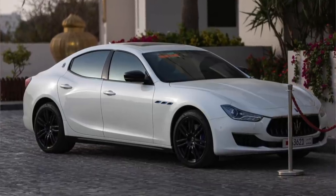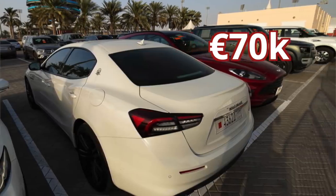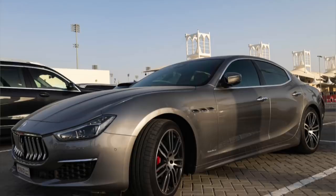Let's do the Maseratis now. Both of the Ferrari drivers were driving Maserati Ghiblis — that's how you pronounce it, I looked it up this morning. A four-door car, starts around €70,000. Charles was driving the white one and Carlos the grey one.